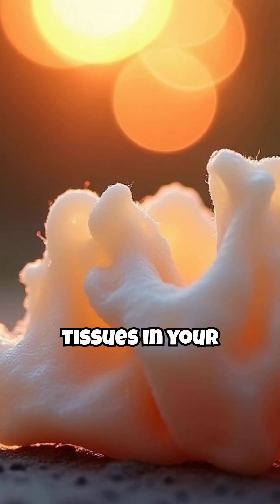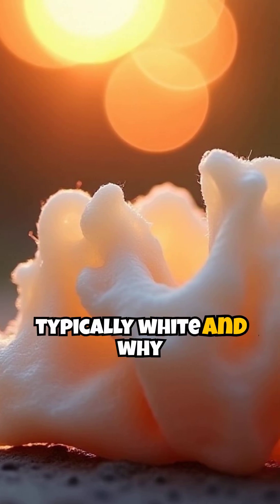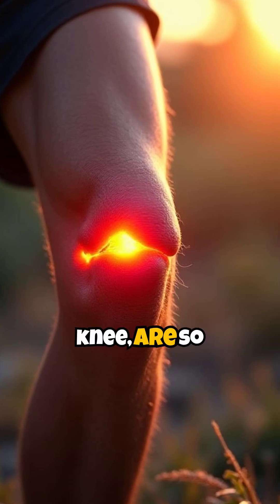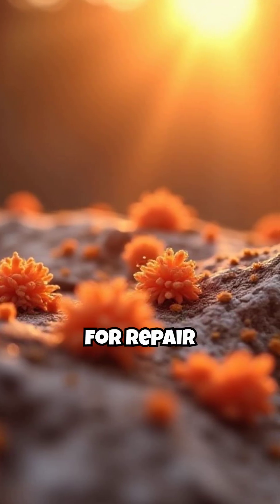Unlike most tissues in your body, cartilage has no blood vessels. This is why it's typically white and why cartilage injuries, like a torn meniscus in the knee, are so slow to heal. It can't get nutrients and cells for repair easily.